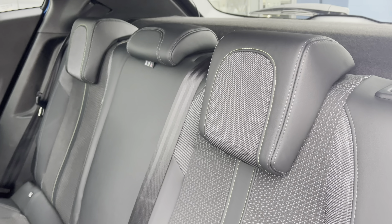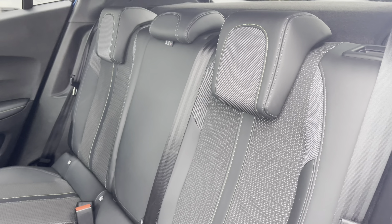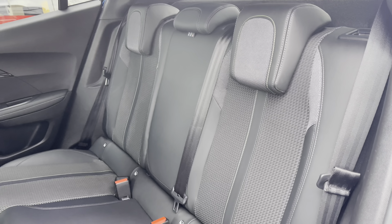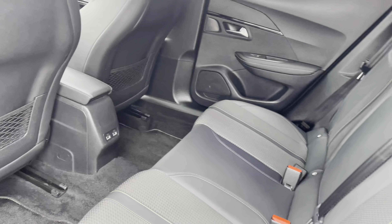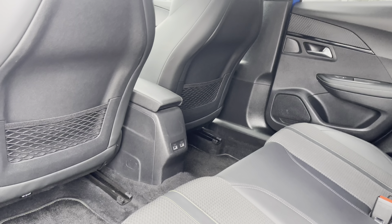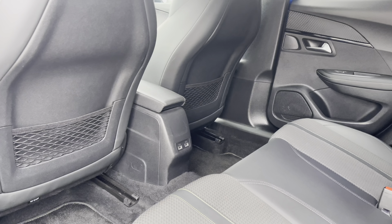The rear interior is finished with part black leather and grey cloth upholstered seating, which features lime green stitch detailing and houses twin ISOFIX points towards the base. You also have access to two USB ports as well as additional storage pockets on the back of the front two seats.